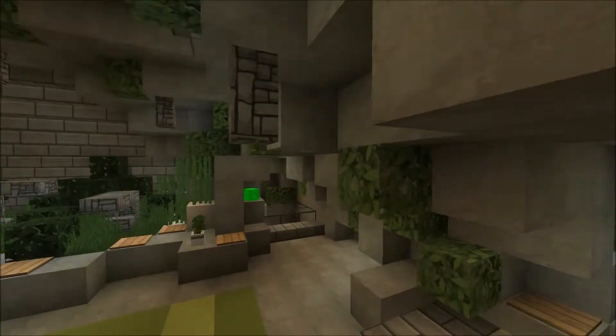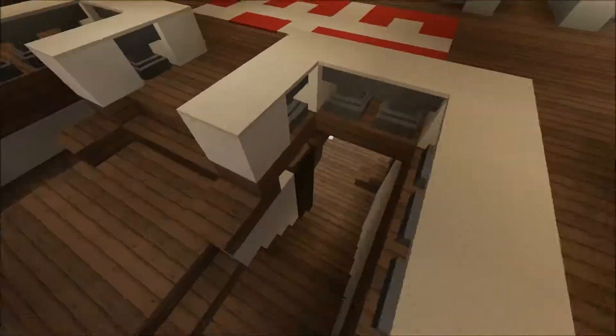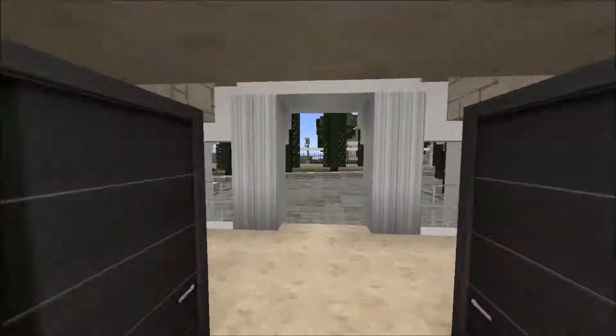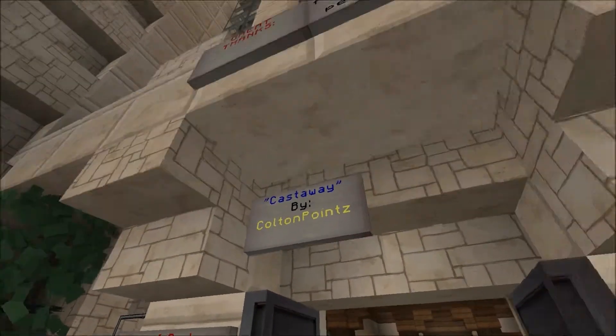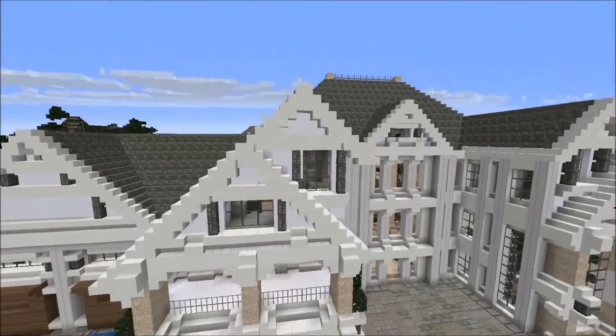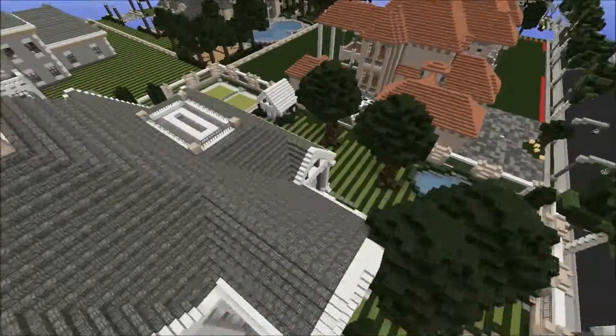Amazing job dude, really like the house - awesome looking place. Hope you guys enjoyed this video. Big good job to Colton Points, great job dude, looking great. Actually, let's go ahead and look over here too.